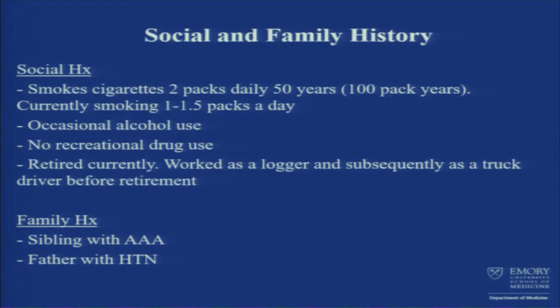Family history, again non-contributory siblings with abdominal aortic aneurysm, and father had hypertension.